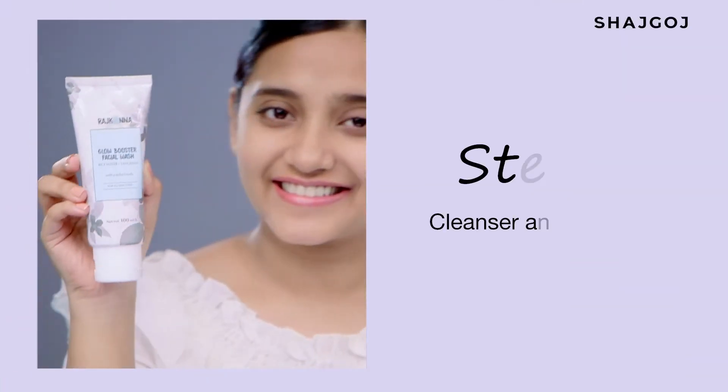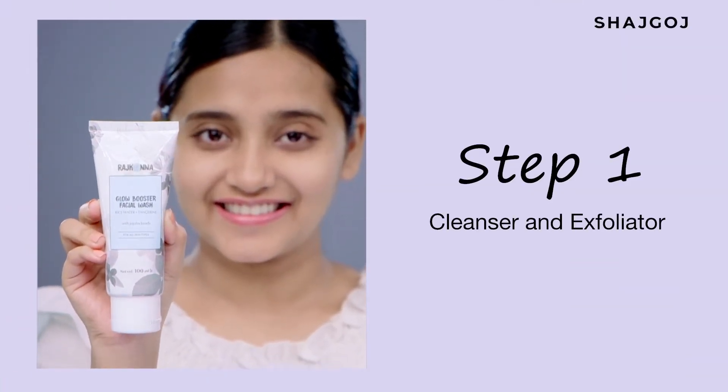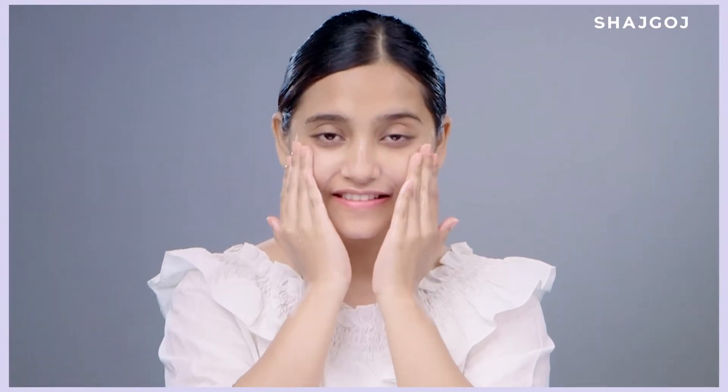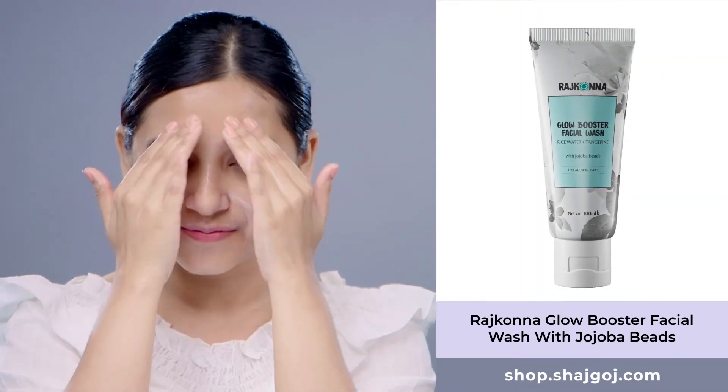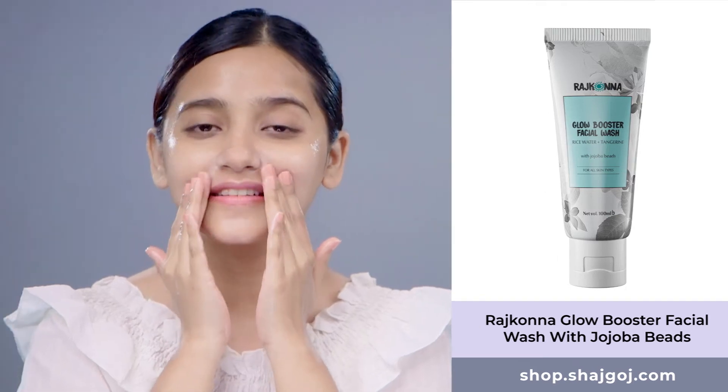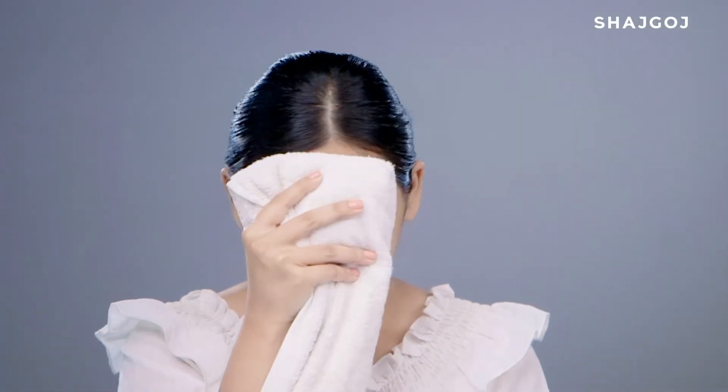At first, clean your face and remove impurities. Then, exfoliate your skin to remove dead skin cells, leaving your skin soft and clear. Use a face wash suitable for all skin types — a mild jojoba beads face wash for cleansing and exfoliating your skin. Clean skin gives makeup a flawless final look.